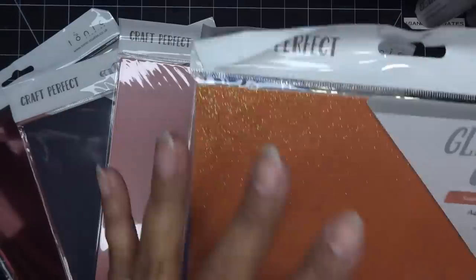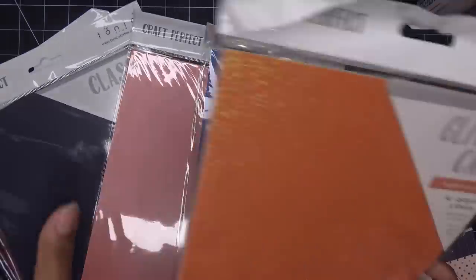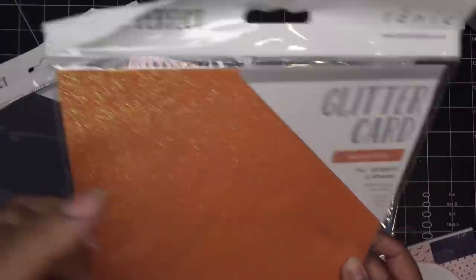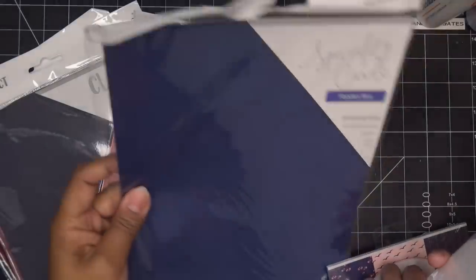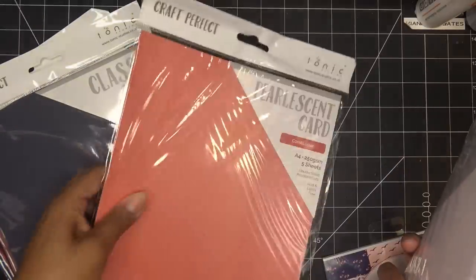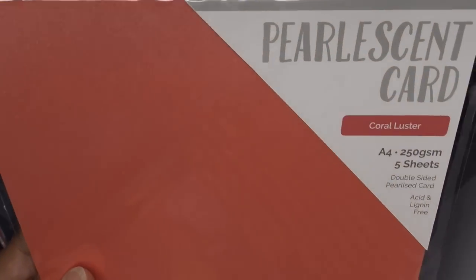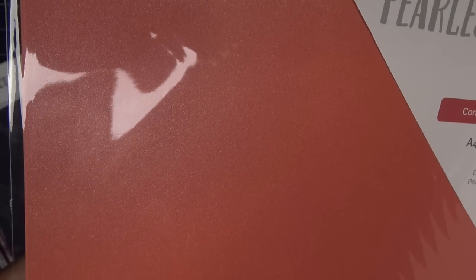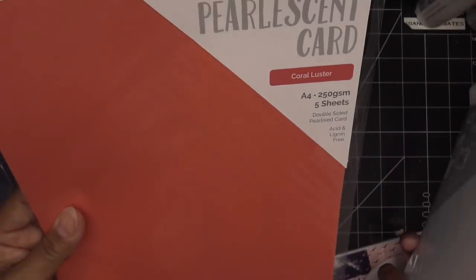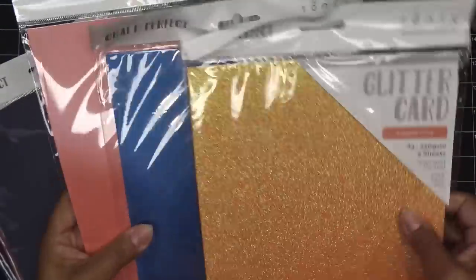The Sugared Coral has more of an orange tone but it's definitely coral and just so pretty. Depending on whether it's glitter card, specialty card, or classic card, you get either five sheets at 250 GSM or ten sheets. Then we have Coral Luster — look how pretty! It has a pearlescence to it and it's double-sided. The glitter cards have a white back.